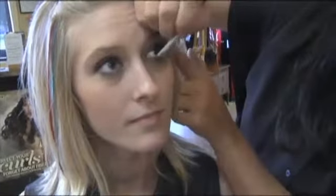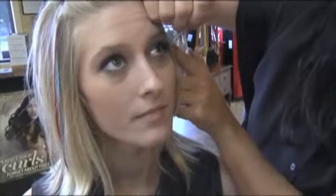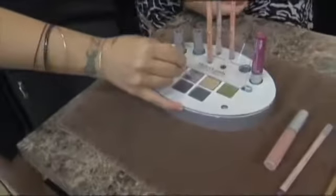I noticed underneath she has this goldish color — is that the highlighter color? Yes, that's an antique gold. And we definitely have to use those highlighting colors because when you're going with darker colors, you have to use the highlighting and definitely put the shadow in exactly the right places. That's what's important.